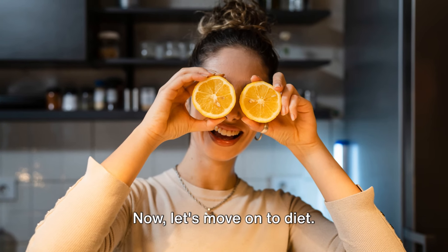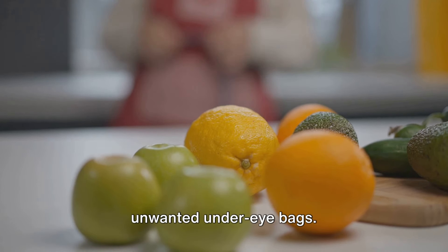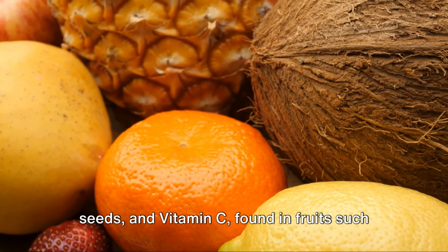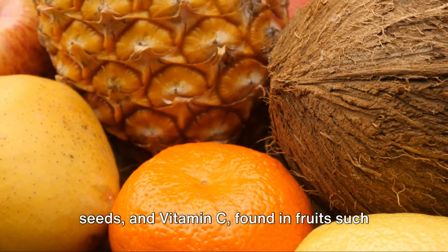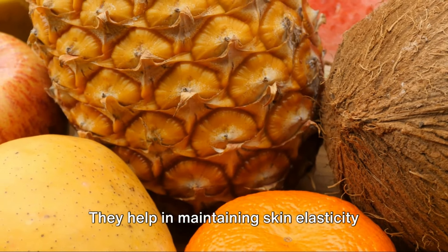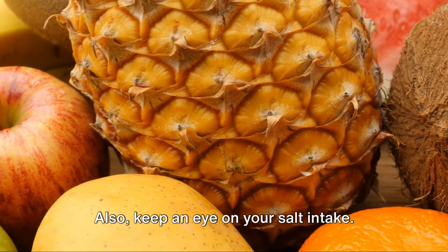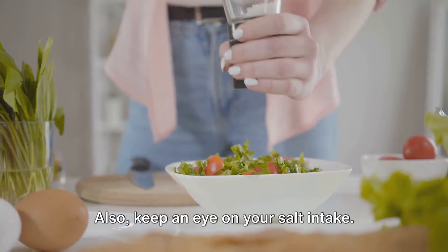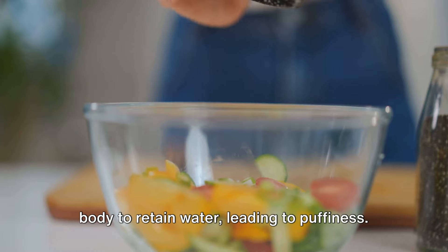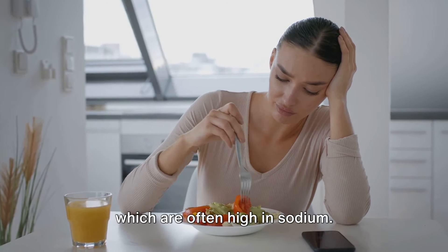Now let's move on to diet. A well-balanced diet packed with vitamins and minerals can help prevent those unwanted under-eye bags. Foods rich in vitamin E, like nuts and seeds, and vitamin C, found in fruits such as oranges and strawberries, are especially beneficial. They help in maintaining skin elasticity and combating inflammation respectively. Also, keep an eye on your salt intake. Consuming too much salt can cause your body to retain water, leading to puffiness. Opt for fresh foods over processed ones, which are often high in sodium.